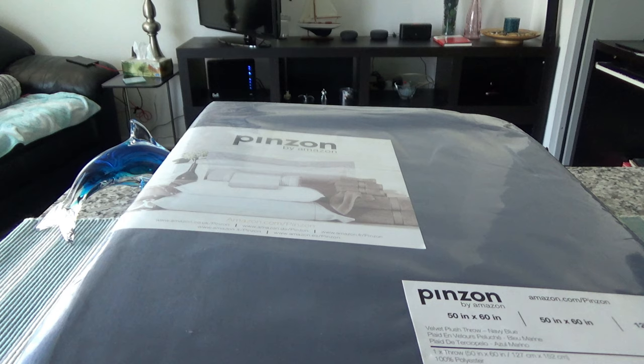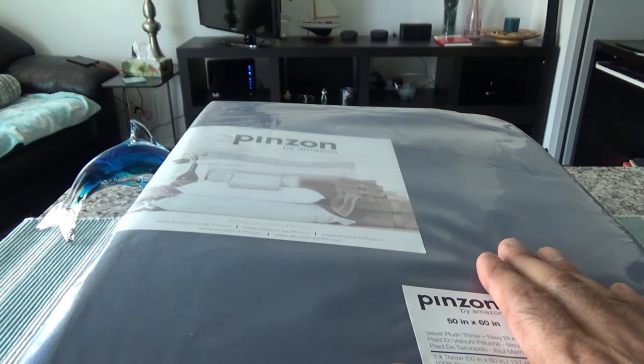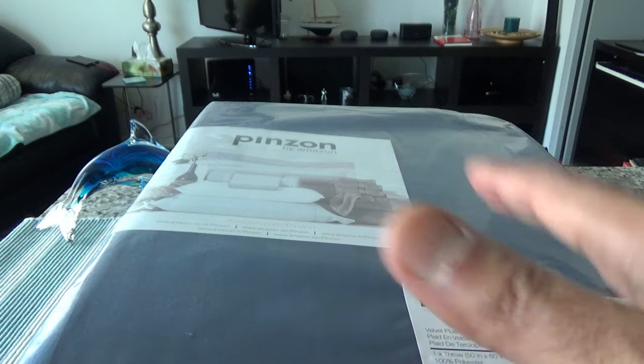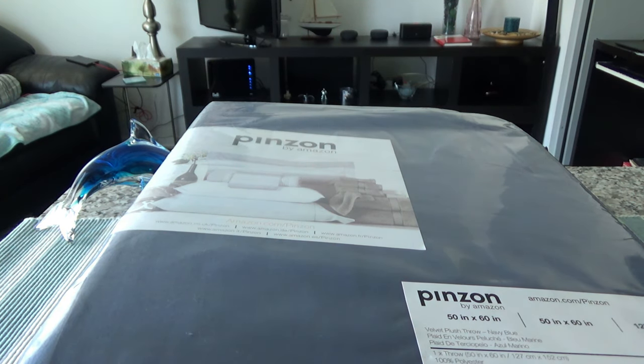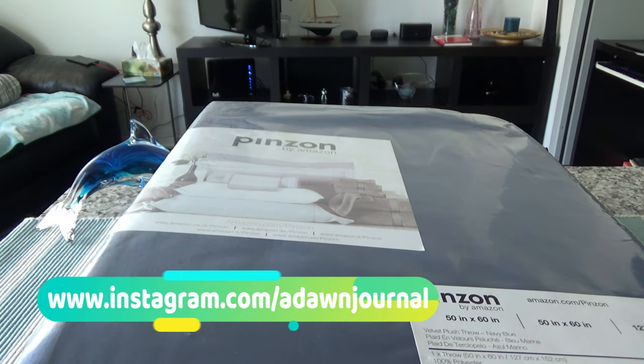If you haven't heard of Pinzon, this is a private label brand by Amazon which sells luxury bedding, towels, and some other products — for example, textiles, kitchen utensils, and household products. It has a wide variety of diverse products. Amazon has some other private brands as well, like Amazon Basics and Amazon Essentials. Pinzon is a slightly higher quality, luxury product, but offers a very reasonable price for higher quality goods.